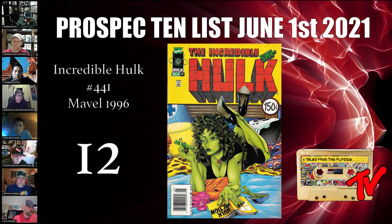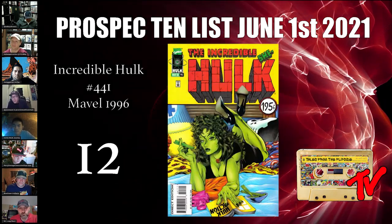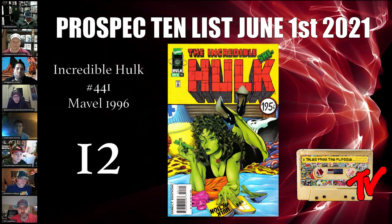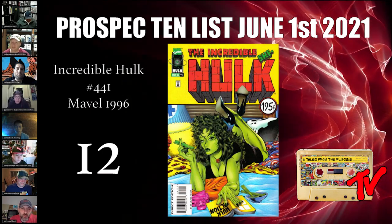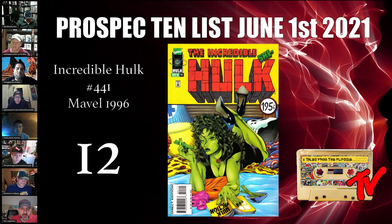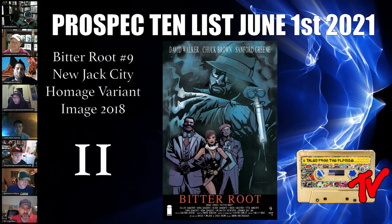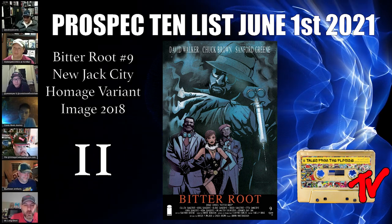At number 12 we have Incredible Hulk number 441. This book features She-Hulk on the cover and there's also a new standard price variant. I think it's a great cover — a Pulp Fiction homage — and this is not a book to sleep on. It's about 20 bucks and plentiful on eBay currently. Stay tuned — we're going to do a down-the-rabbit-hole segment on She-Hulk covers and this book is certain to be on that list.